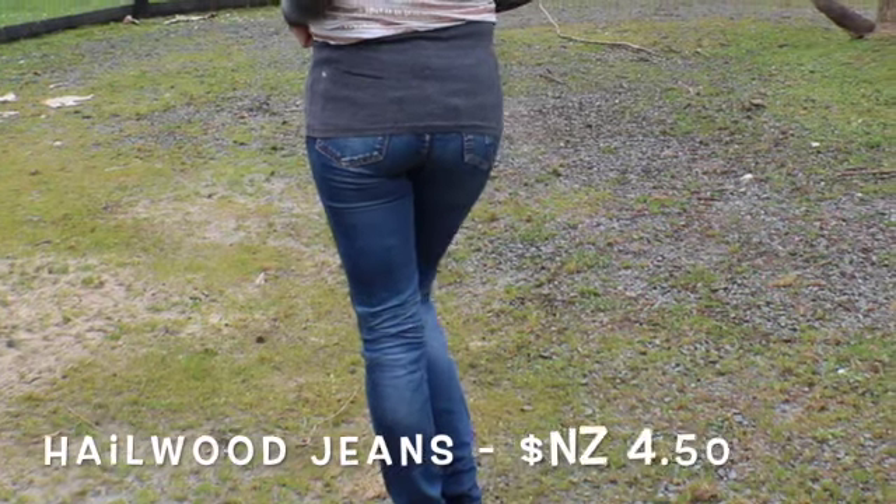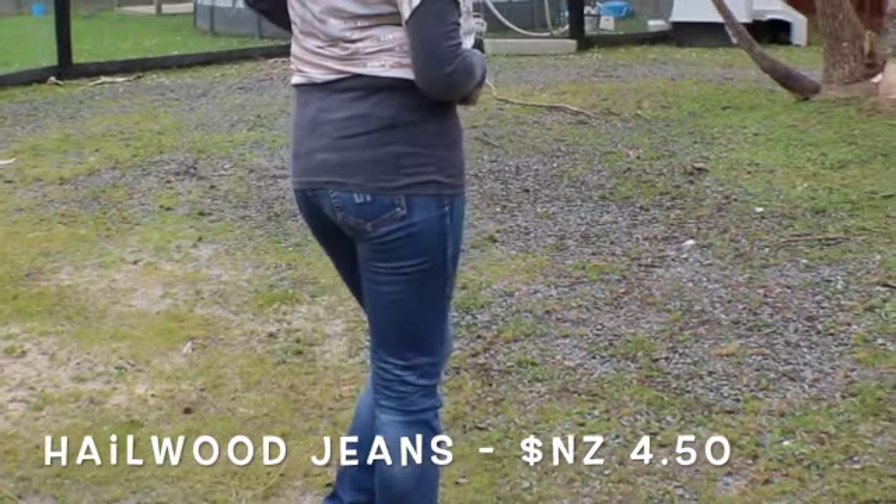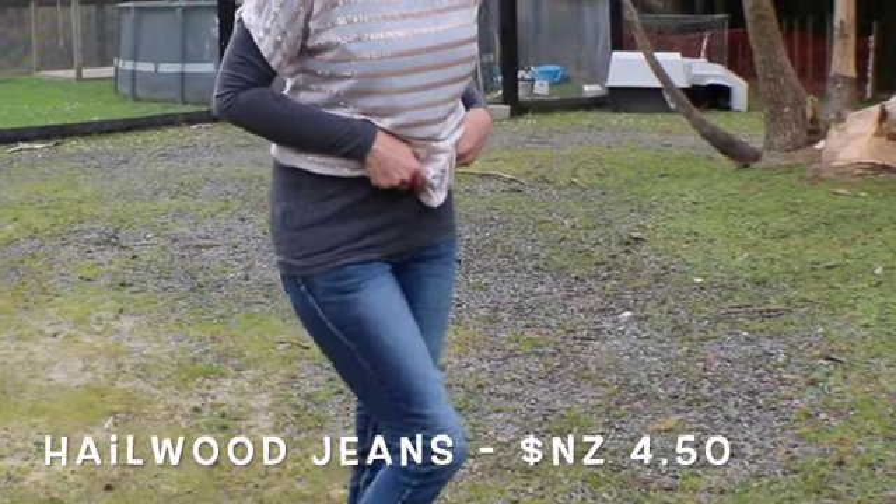Another absolute steal were these Halewood jeans. Adrian Halewood is a New Zealand designer and these jeans retail for $400. I picked them up for $4.50 — $4.50 — and they fit absolutely perfectly. Since I've been living here at the farm I basically live in jeans over winter, spring, and autumn, so they are pretty much a staple in my wardrobe.